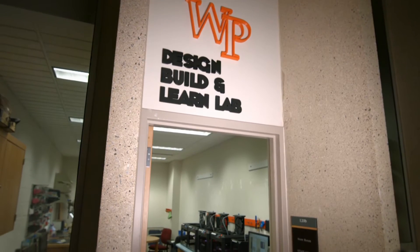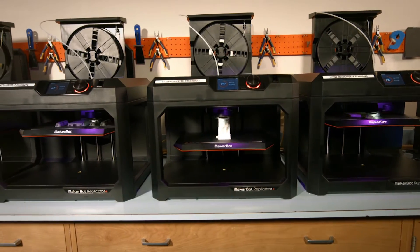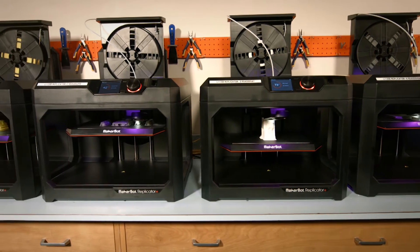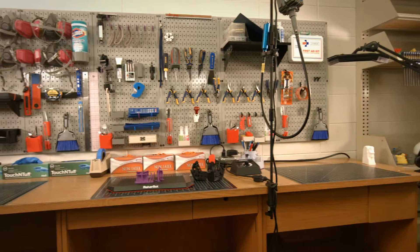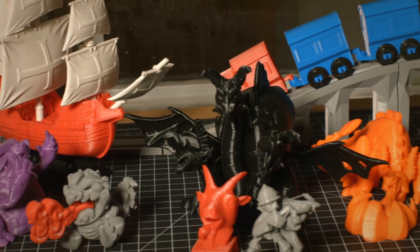This 3D printing lab is located in the media services section of the Cheng Library. The workspace is open to all William Paterson students and faculty as a learning supplement that can help turn imagined or real concepts into tangible representations.